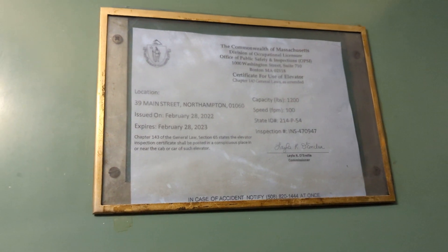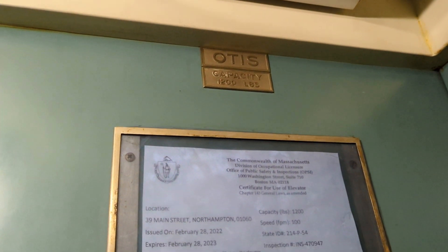Let's take a look at the inspection sticker. It's 1200 pounds, 100 feet per minute. This elevator is an Otis — a true classic Otis. I think this elevator was installed in like the 1950s or 1960s.